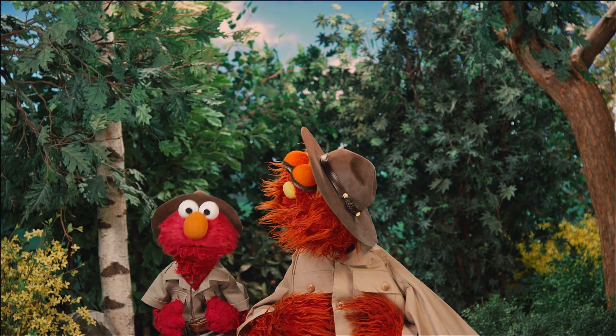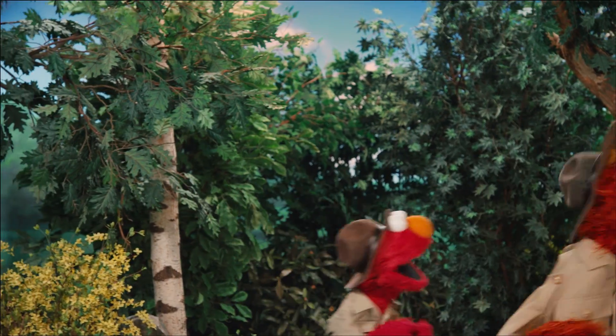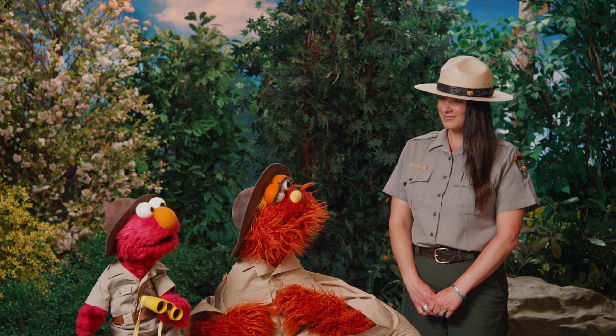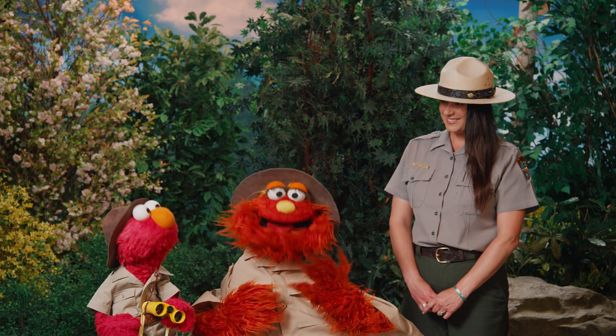Wanna play park ranger with Elmo and Mary? Come on! Say hello to Ranger Amala from Grand Canyon National Park! What are we learning about today, Ranger Amala?